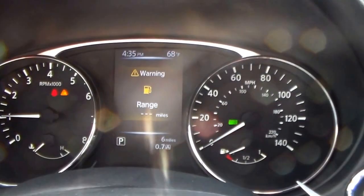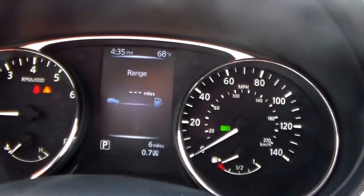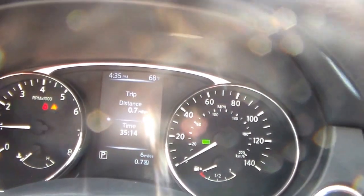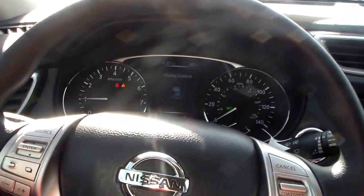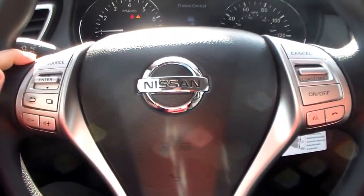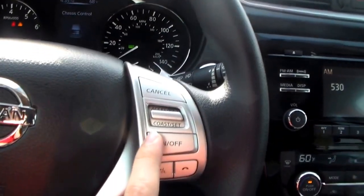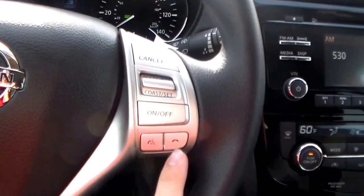Up here is your advanced drive assist display, which is going to show you all your trip information, fuel economy, and everything like that. It also has a tire pressure monitoring system that tells you the individual tire pressure of each tire so you avoid any uneven wear and tear. You also have the leather wrap steering wheel with steering wheel mounted controls for your advanced drive assist display, audio controls, cruise control, Bluetooth, and voice recognition.